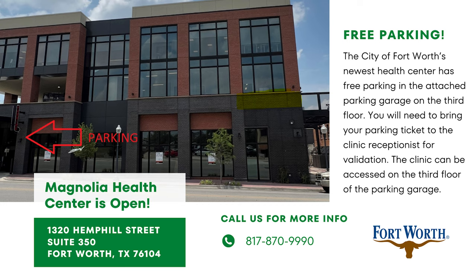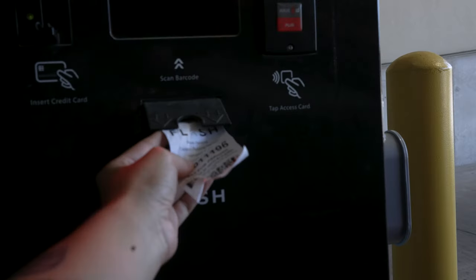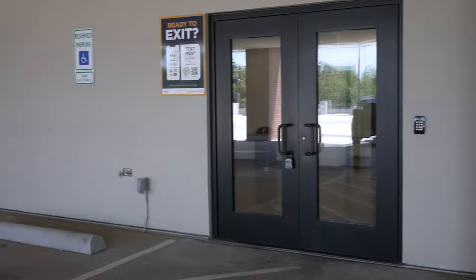Our Magnolia clinic is open in case you haven't heard. Here is how to locate and park at the new clinic. The garage is located off of Hemphill under the parking sign. Once you drive in, take a ticket, and drive up to the third floor for easy access into the clinic, which is also on the third floor.